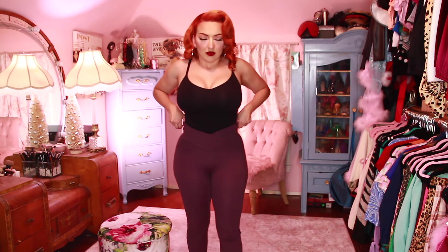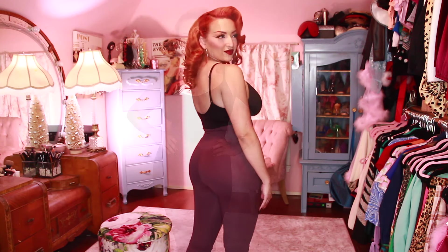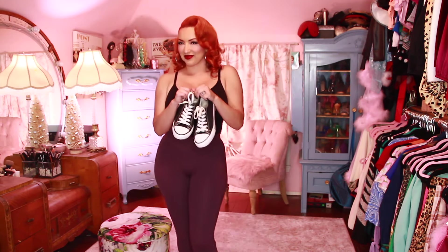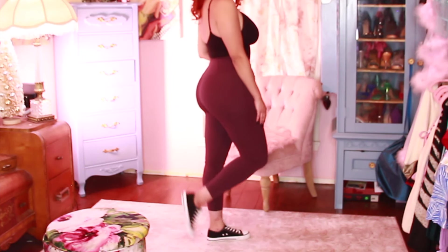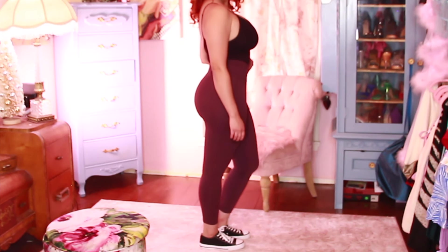Now going for a more sporty look — these are the Crossover Capri Leggings, and I am extremely obsessed with these. They feel so soft and comfortable. I wear them all the time, especially when I'm working around the house. Look how great these look. They do cinch the waist in a bit — I love the crossover in the front. I paired it with a bodysuit and then my Converse, just to give you a more casual look.